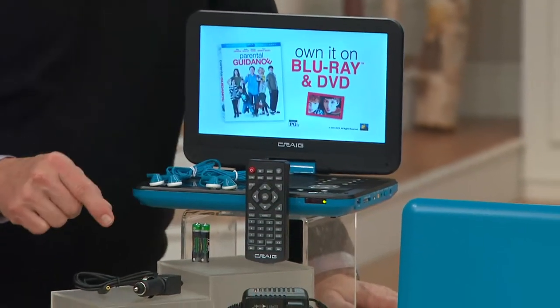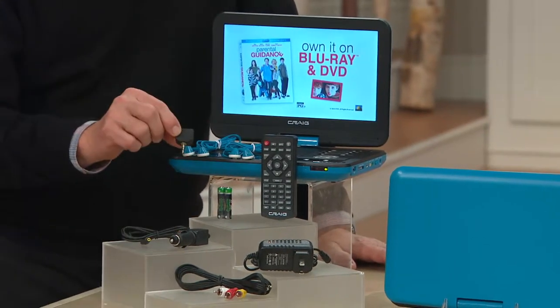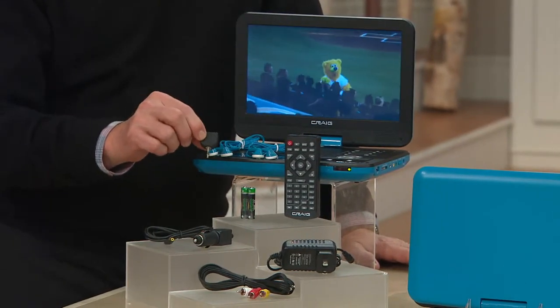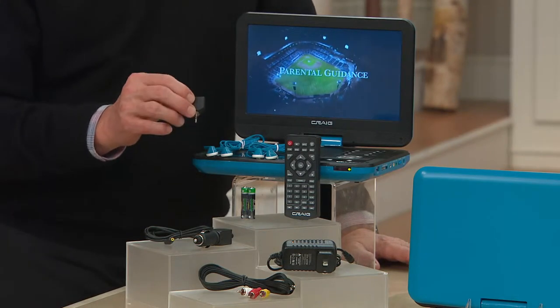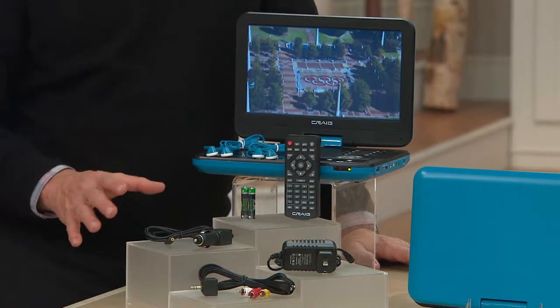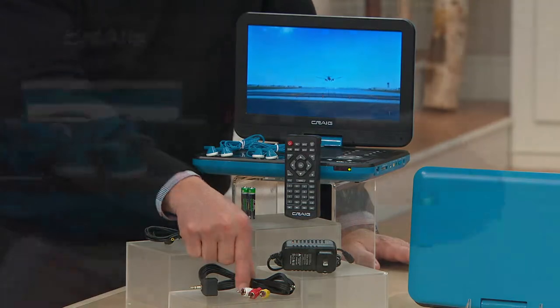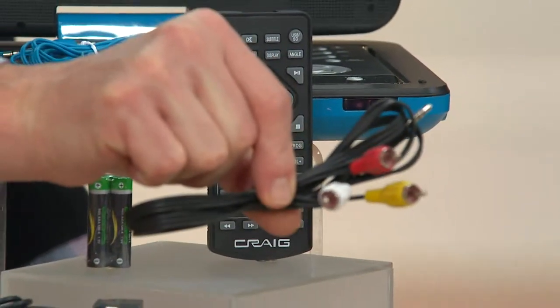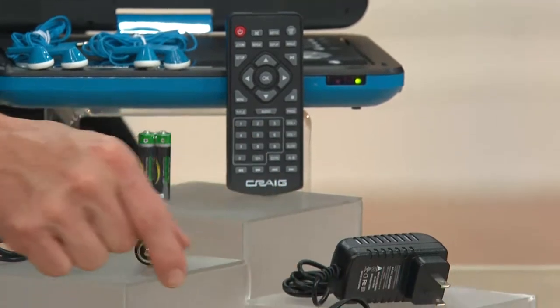Here's your remote control unit. It does come with a set of earbuds and then a splitter, and that's going to be crucial if you're sitting with your spouse on a flight — having two individuals listen to the movie at the same time is really nice, or those two kids in the backseat. We also include the AV cables to hook it directly into your television set.